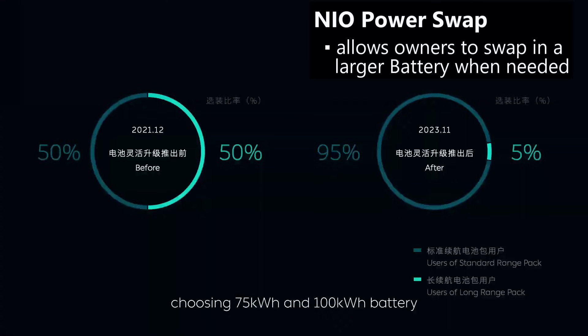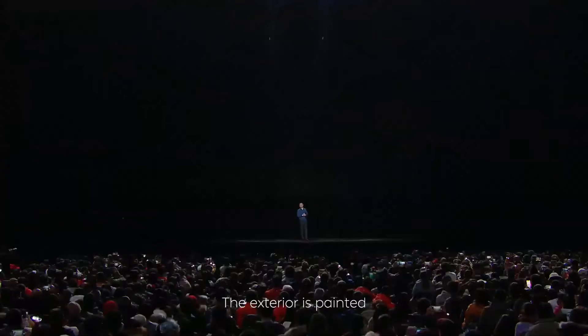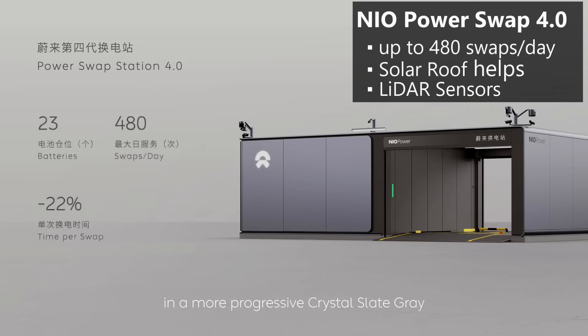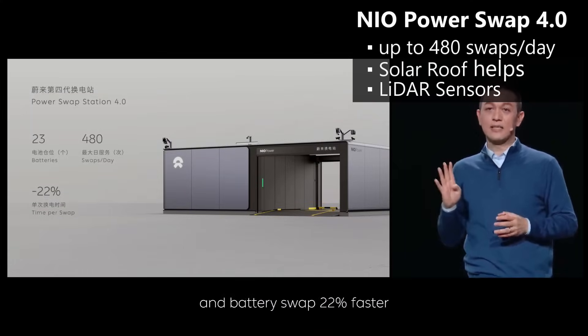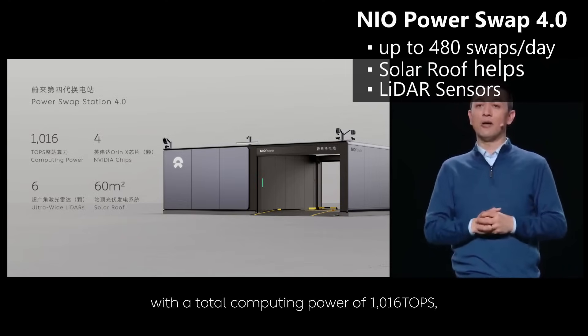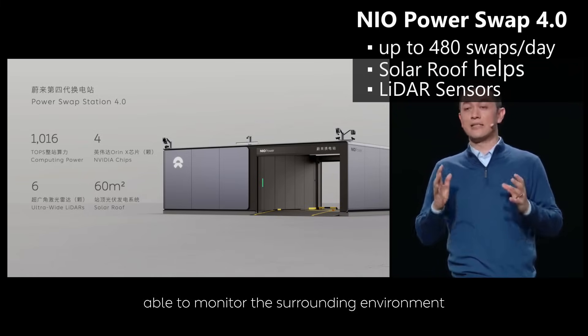They claim that customers are buying the standard range battery in their new vehicle and then upgrading to the longer range battery as needed for occasional road trips. And when their larger 150-kilowatt-hour semi-solid-state battery fully rolls out, it will give owners yet another upgrade option. Their latest Power Swap 4.0 stations change batteries faster and can perform up to 480 swaps a day. The battery removed from the car is recharged for the next customer, with a buffer of 23 batteries in each station. The roof now has solar panels to help with recharging, and LiDAR sensors on top monitor the parking area to manage the automated flow of vehicles in and out.